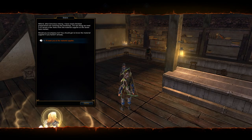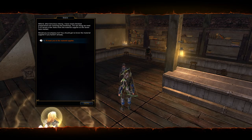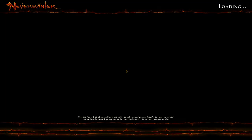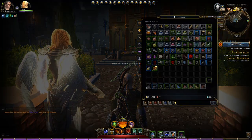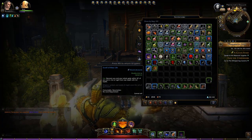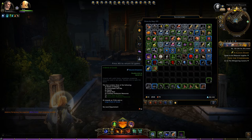My lord, what fortuitous timing. I have nearly finished preparations for restoring the workshop. The last thing we need is to secure a few items for the material supplier at the Seven Suns Market. Would you accompany me? You should get to know the material supplier if you haven't already. I'll meet you at the material supplier. I have a Scroll of Mass Life, a mid-barrel of goods, a barrel of goods, a potion of healing, consumable skill kits — a whole bunch of things.